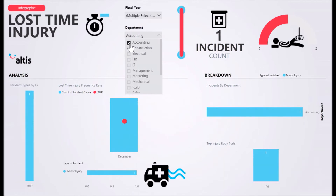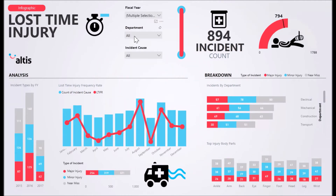With our solution, you can investigate lost time injury statistics for your organisation. You immediately have access to your lost time injury frequency rate and the number of incidents on a monthly basis.